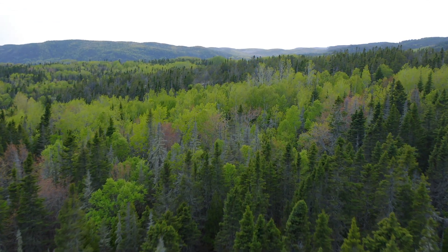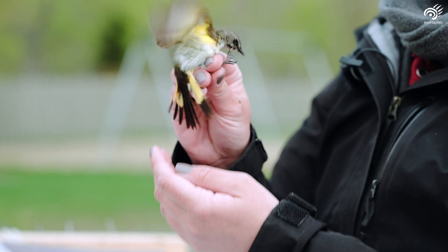The Boreal Forest is a true sanctuary for birds. Every year, between 3 and 5 billion birds visit it, and half the country's 300 species use it either as a migratory stopover or to nest.